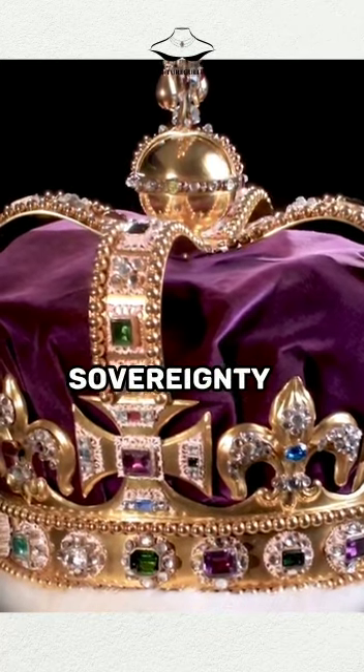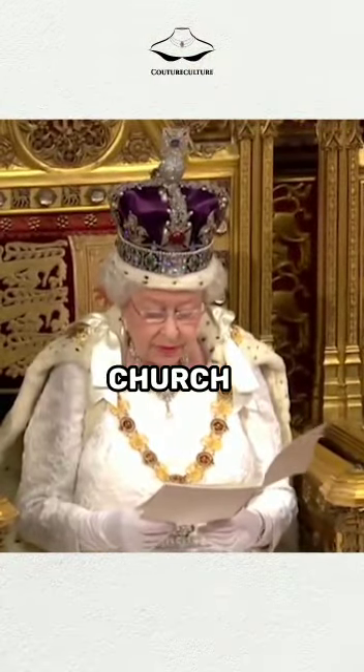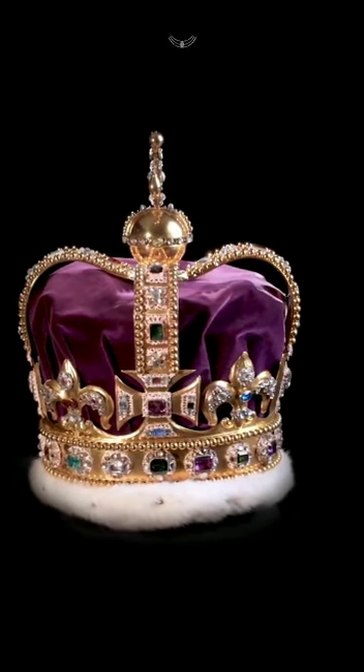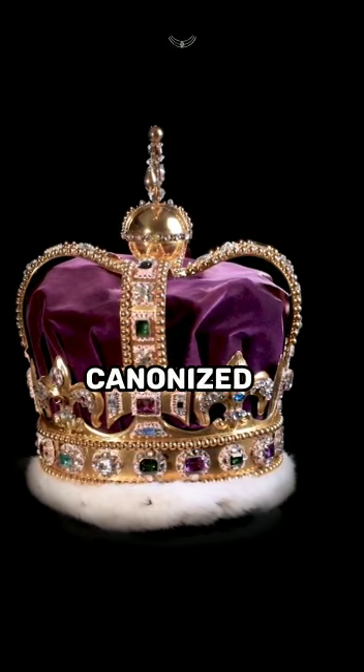The crown symbolizes the sovereignty and authority of the monarch, as well as their connection to God and the Church of England. The crown is named after Edward the Confessor, an 11th century king who was canonized as a saint.